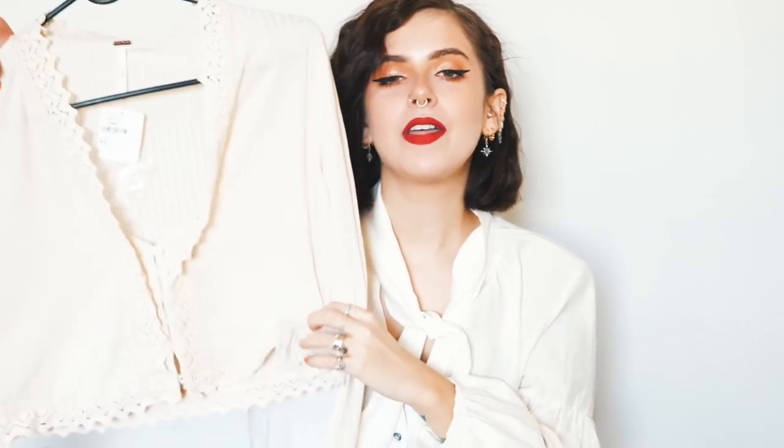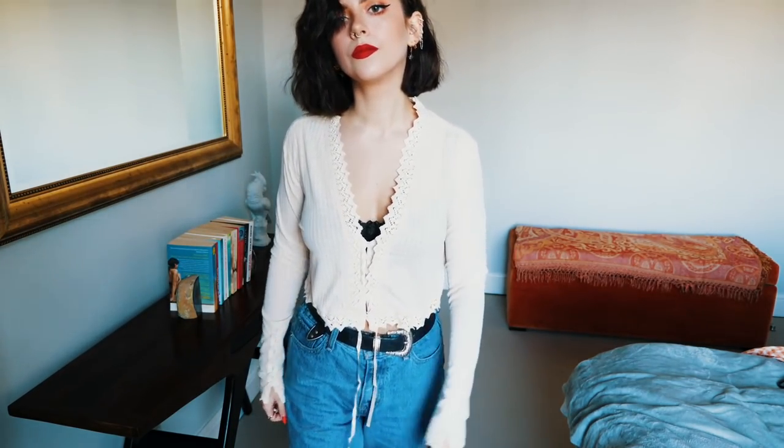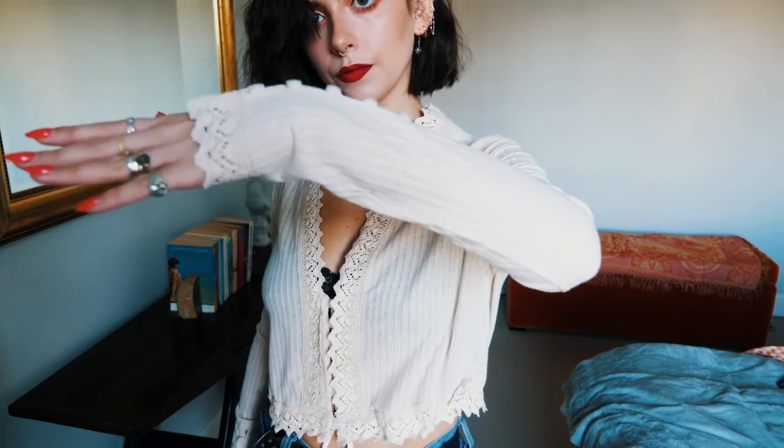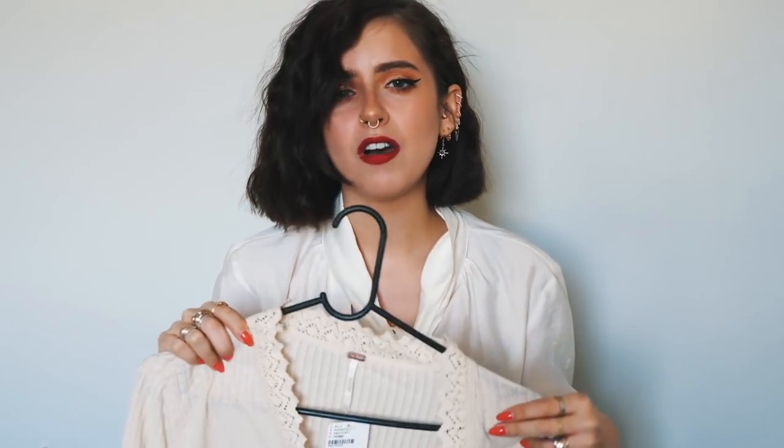Next I have this little cream knit crop top — a classic Free People-esque piece. It's got little buttons down the front and some embroidery, which is really pretty, and it's just the perfect crop length. It's really soft — the knit is soft.